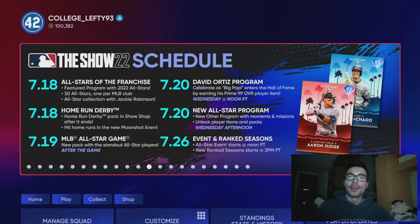How's it going everyone? College Lefty here, and in this video I'm going to be ranking the top five players at each position in MLB The Show 22. So let's go ahead and get right into it.